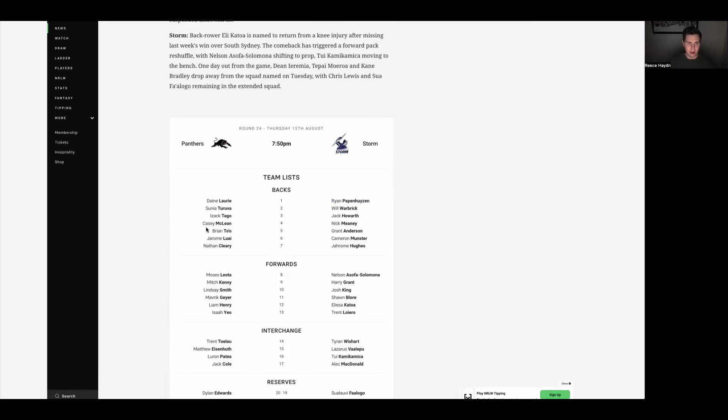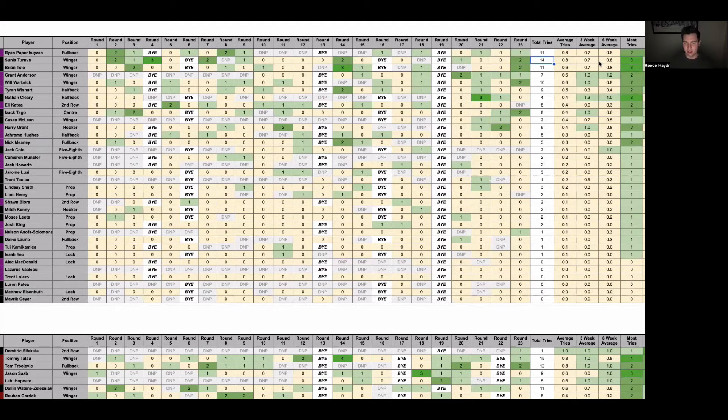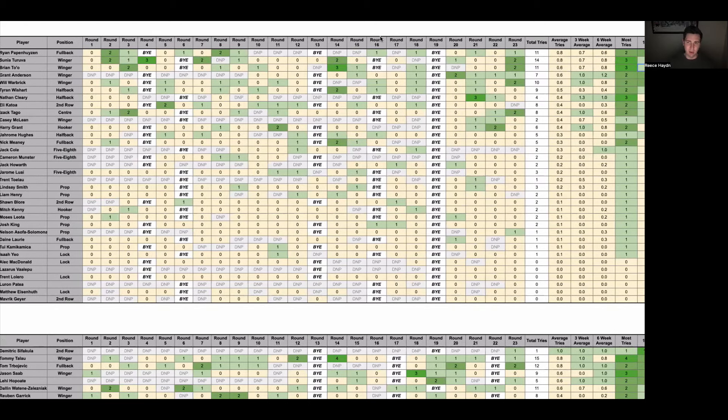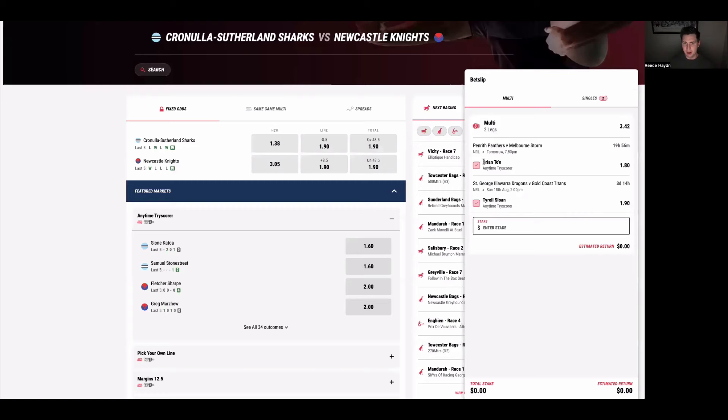Looking at the team lineups for Penrith, we have Teruva on the left wing at number two and Brian Tahoe on the right wing. Teruva has scored 14 tries this season, averaging a try in 44% of games, and Tahoe averages a try in 41% of games. I didn't want to back both of them since I only wanted two selections in this game, so I looked at their record against Melbourne. Tahoe has scored six tries in his past four games against Melbourne, whereas Teruva has only scored one try in his past five games against the Storm. Tahoe has the far better record, so I'm going with him at $1.80 on PointsBet.